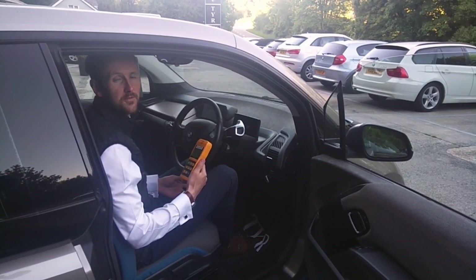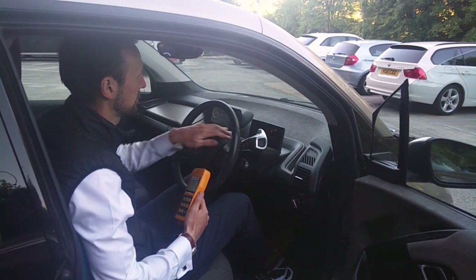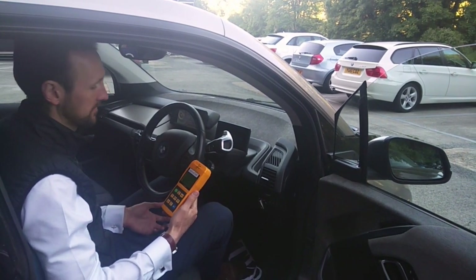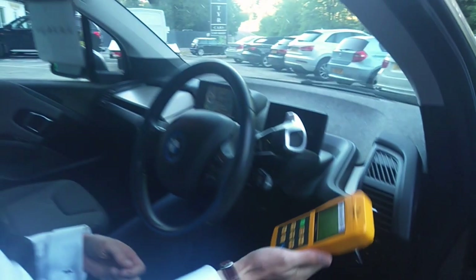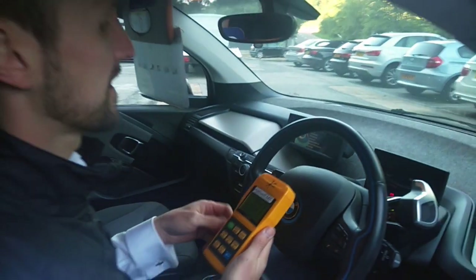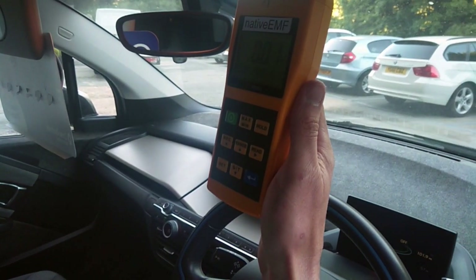We're now in the i3. First thing to do is turn the engine on. Now we're going to repeat the same three tests we did in the X1. First of all in the footwell where we have a reading of 0.52. Then at steering wheel height where we have a reading of 0.01. And lastly at head height where we have a reading of 0.01 also.